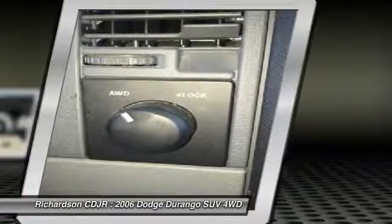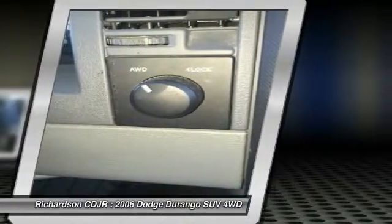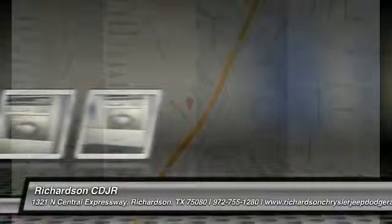AM-FM CD player with six speakers, power windows, panic alarm. Wouldn't you look great in this vehicle? Stop in today and see for yourself.